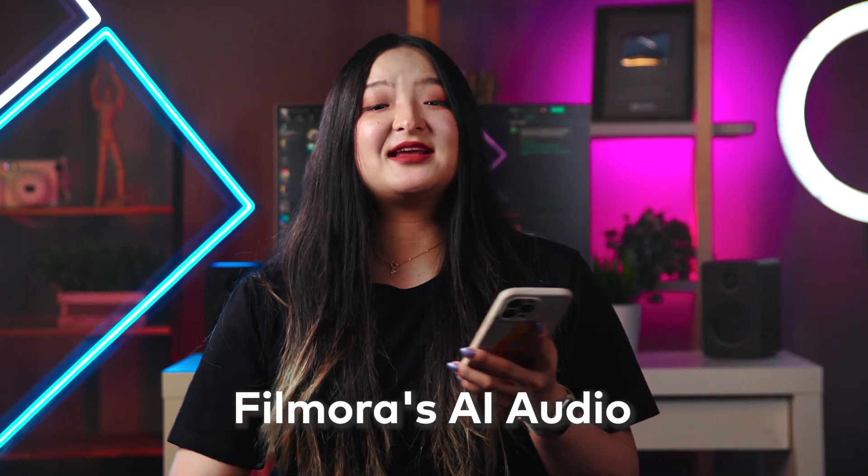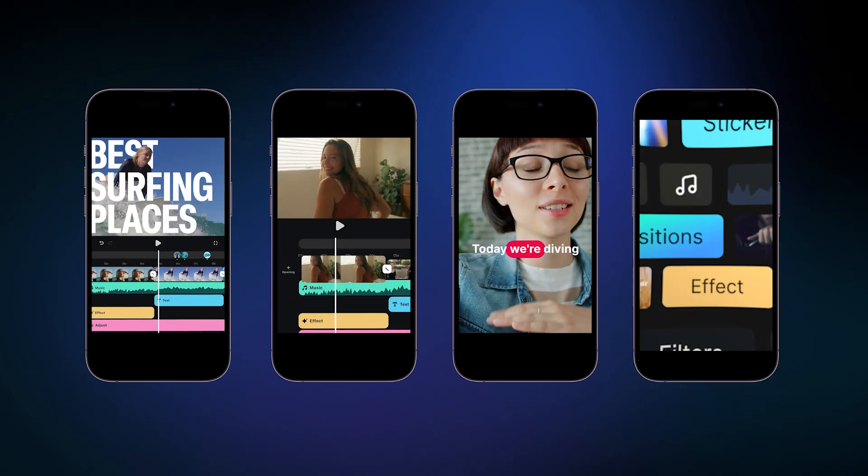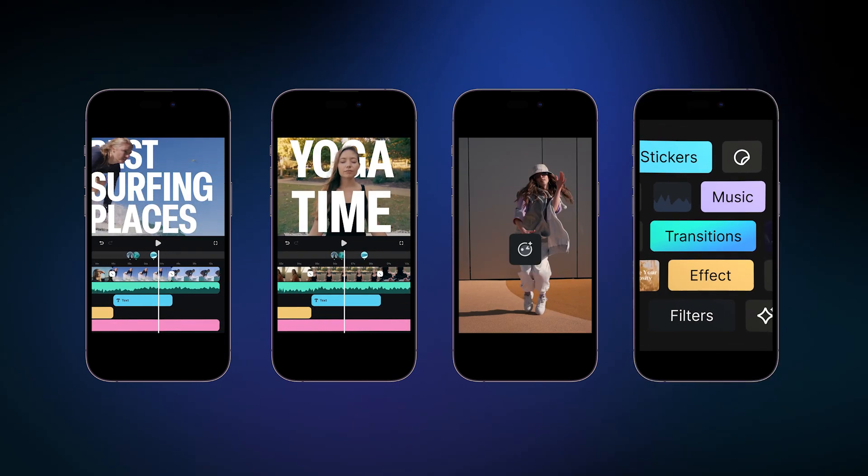Oh hey! Finding the right music for your mobile videos can be tricky, right? Well, I've got some good news for you. Filmora Mobile just got an upgrade and it's going to give you much more options for music and sound for your videos. Now, there's a bit of AI magic to help you design sound on your phone. Stick around, you will want to see this. Hi, this is Chloe from Wondershare Filmora here to empower your inner video creator.